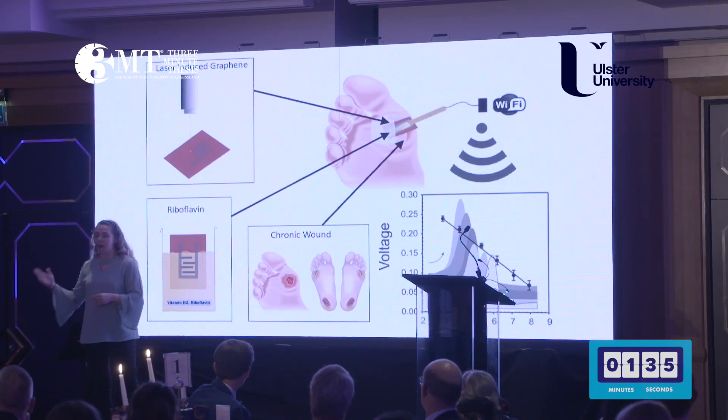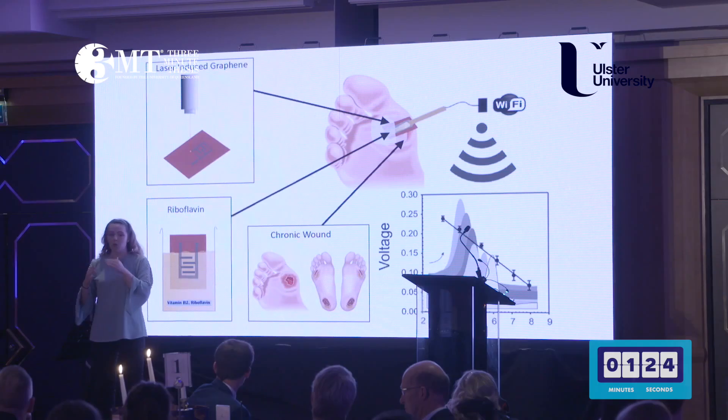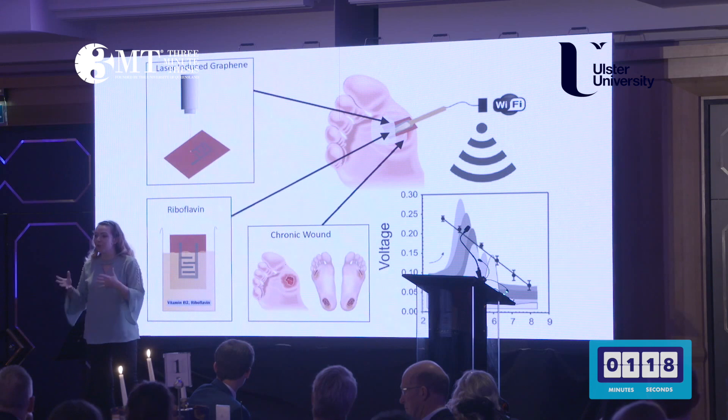We then add riboflavin by placing the laser-induced graphene in a solution of riboflavin and leaving it for 30 minutes. When we apply a voltage to the laser-induced graphene, the riboflavin produces a peak in the current that shifts as the pH increases. So we can monitor wound pH.